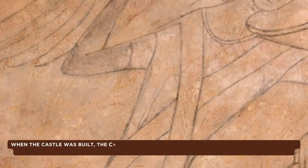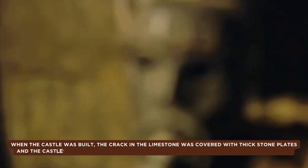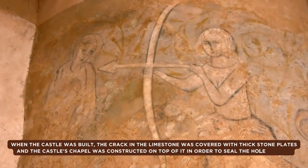But even today, over 700 years after the pit has been sealed, visitors still claim to hear the scratching of creatures from the lower floors at night, trying to claw their way to the surface. Others claim to hear a chorus of screams coming from beneath the heavy floor.